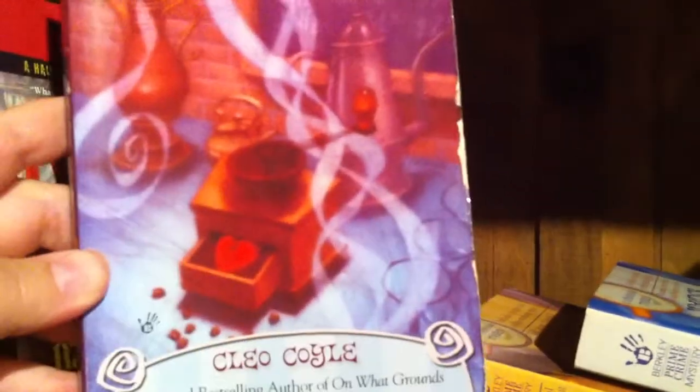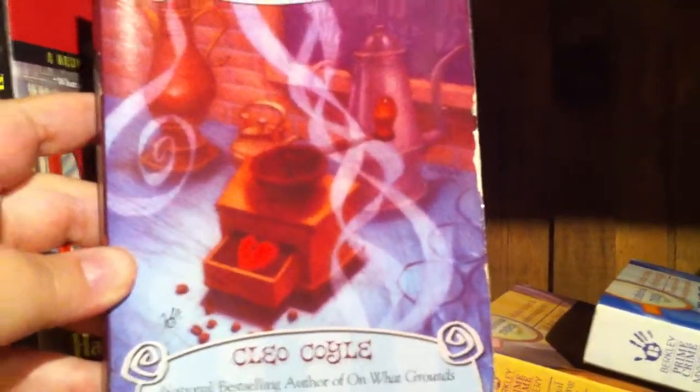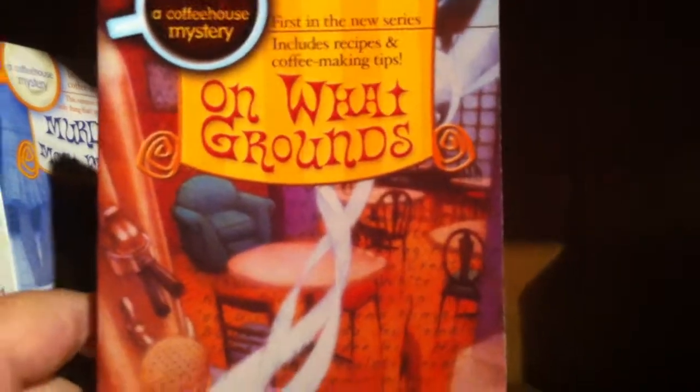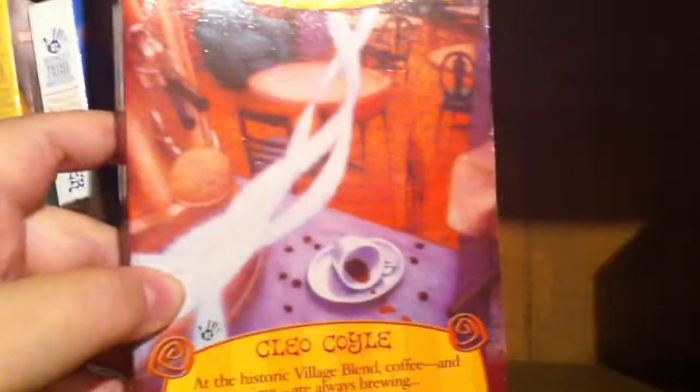If you love coffee, you are going to really love this series because there are recipes at the back as well. This is Latte Trouble — there's a play on words there — by Cleo Coyle. And here we have Decaffeinated Corpse by Cleo Coyle. Then Murder Most Frothy. These covers are lovely; if you weren't craving coffee beforehand, you will be when you're finished. Also On What Grounds by Cleo Coyle.